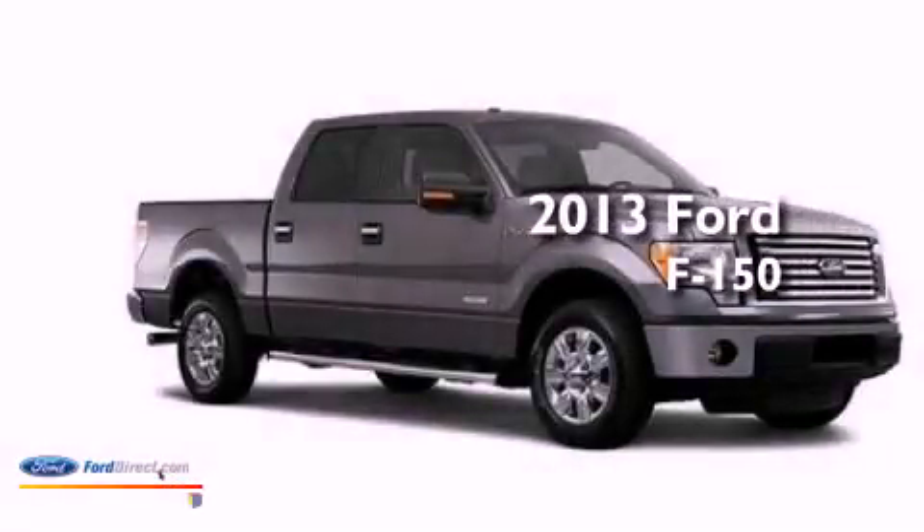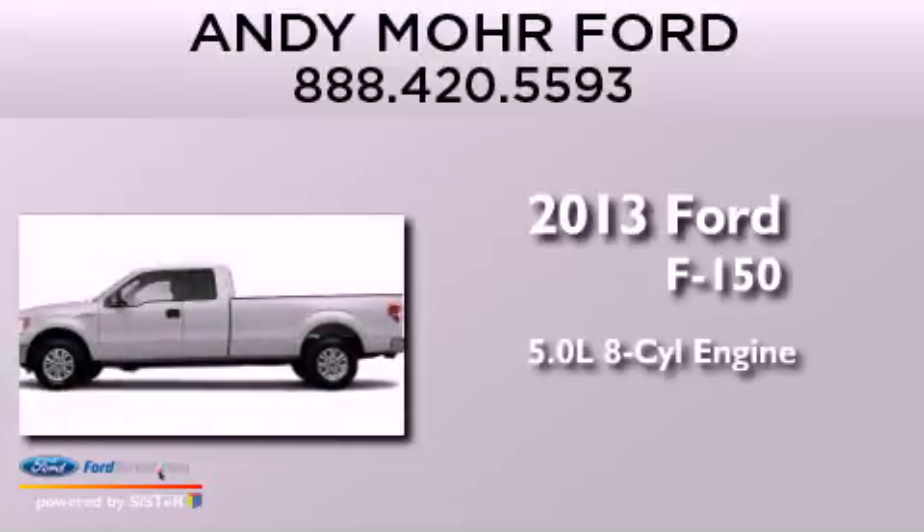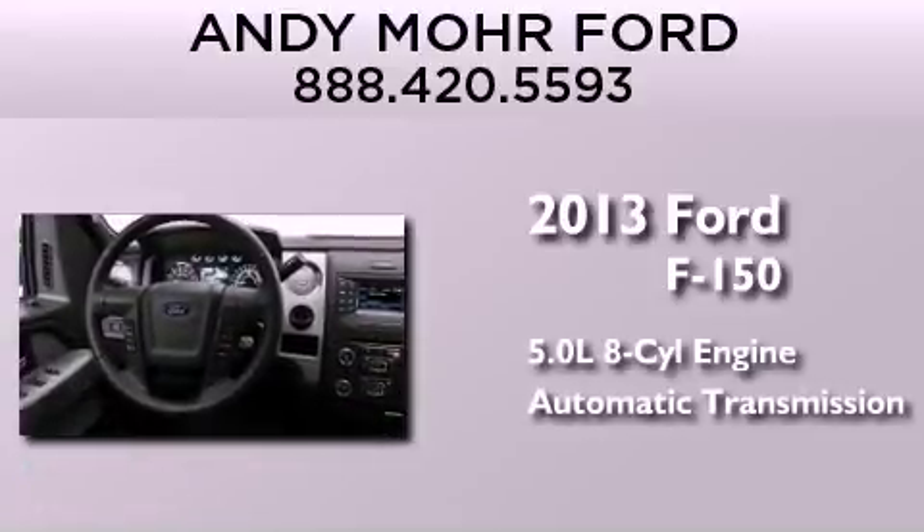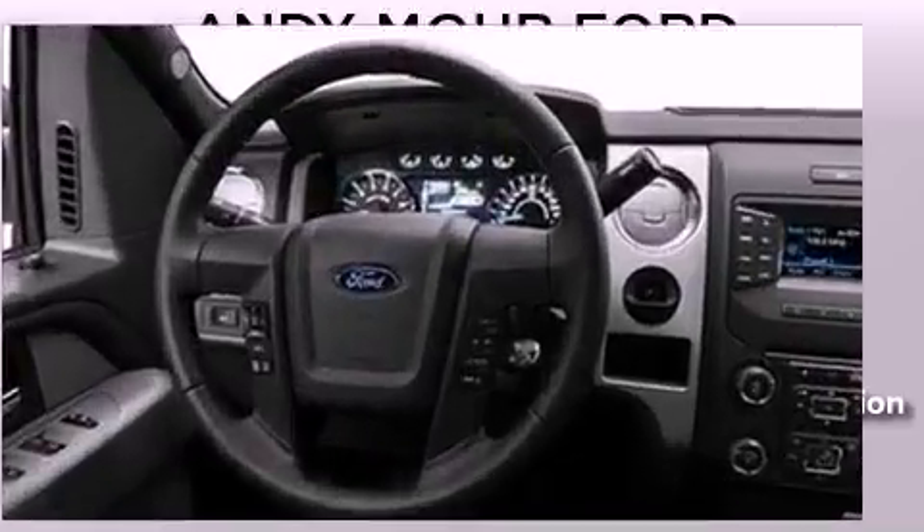This is a brand new 2013 Ford F-150. It features a 5.0 liter, 8-cylinder engine, an automatic transmission, and the added safety and control of 4-wheel drive.